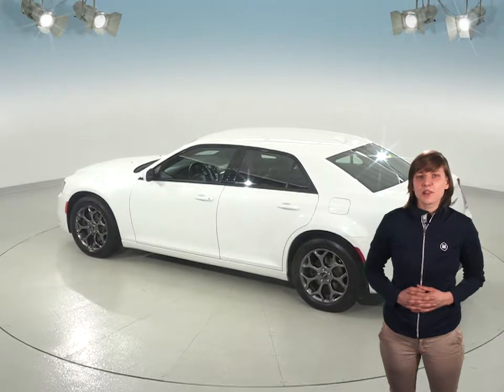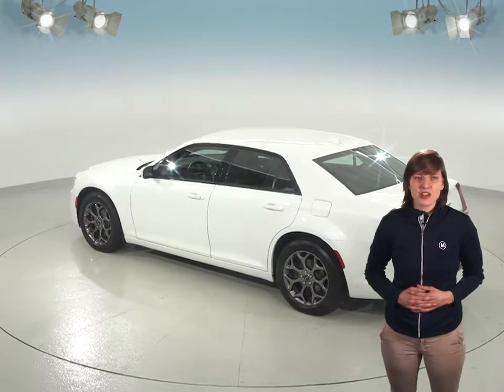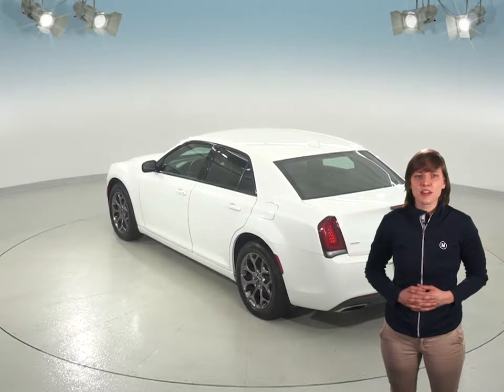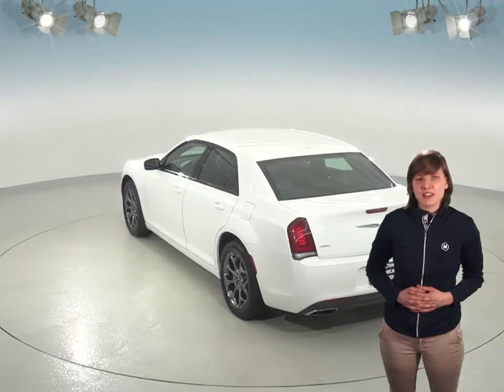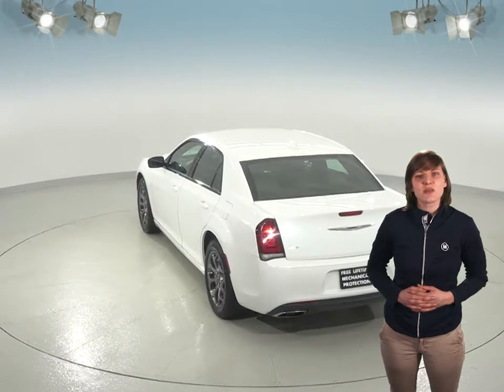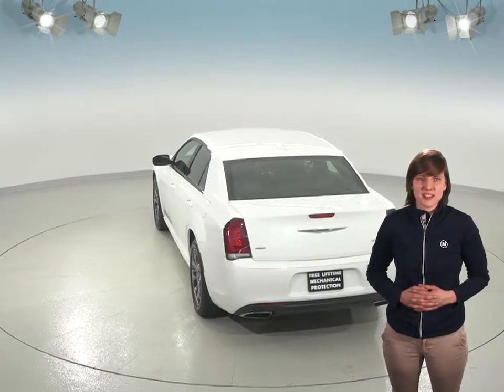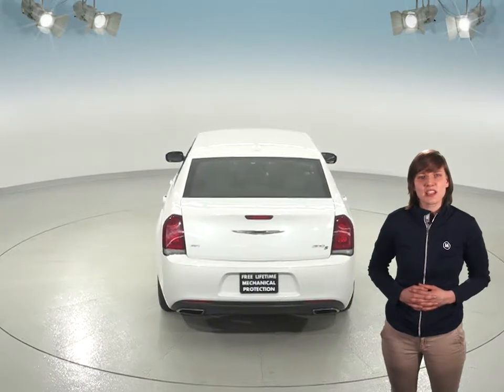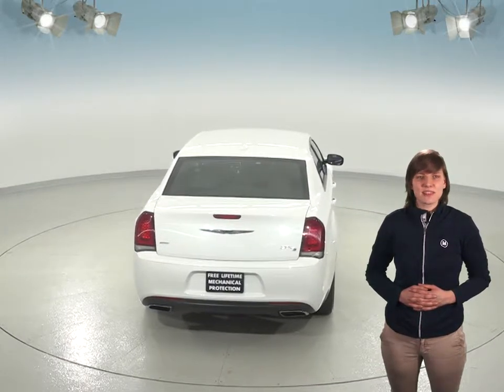This 300 is not only built for comfort, but also has some great features to make your travel safe as well. You'll find this car has ABS brakes, traction control, and electronic stability control. This 300 also has access to navigation and an emergency communication system in the event of any emergency. The heated mirrors also have turn signals, and you'll have a backup camera to make reversing and parking incredibly safe and simple.